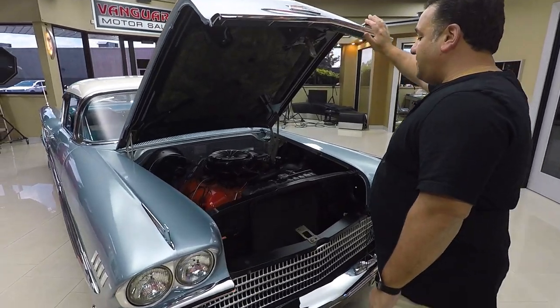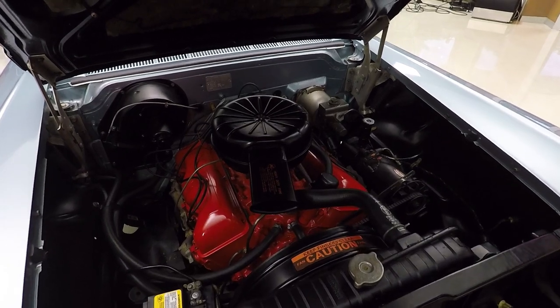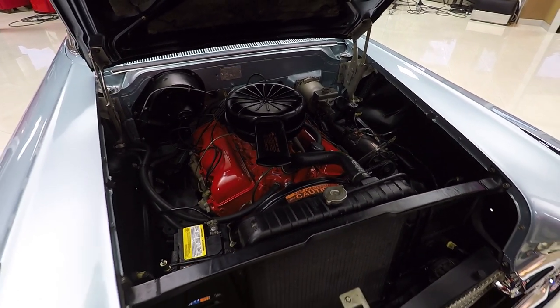Underneath the hood of this beauty we have a gorgeous rebuilt 348 motor, power steering, power brakes. This is a fine example of a gorgeous '58 Impala, guys.